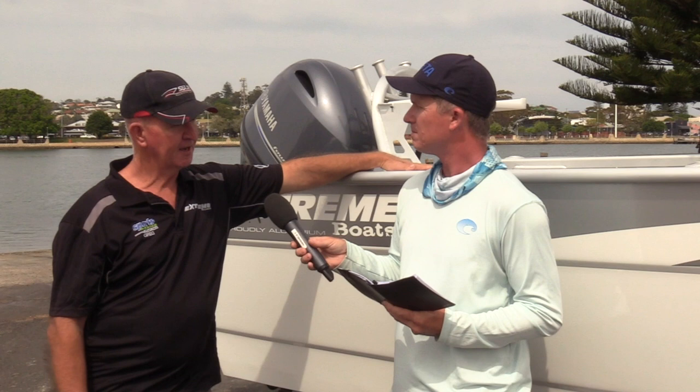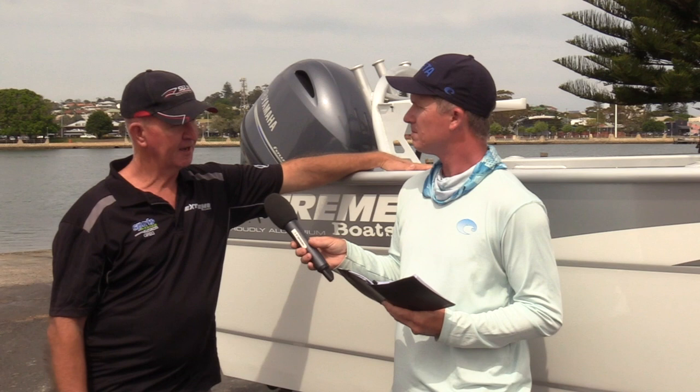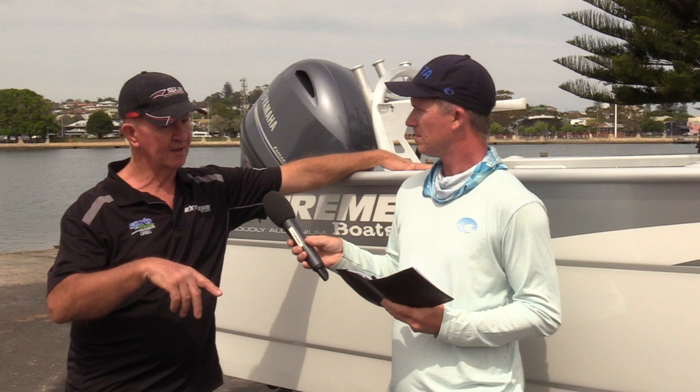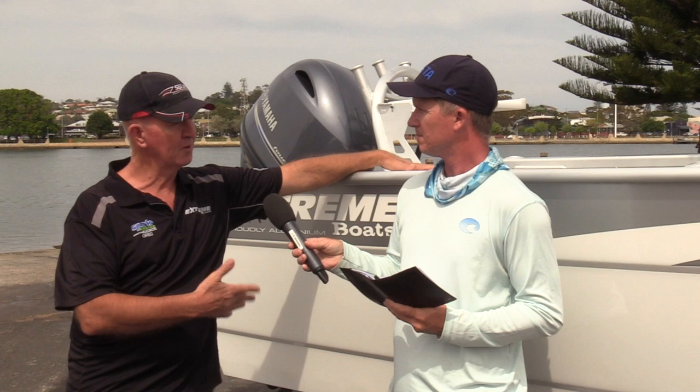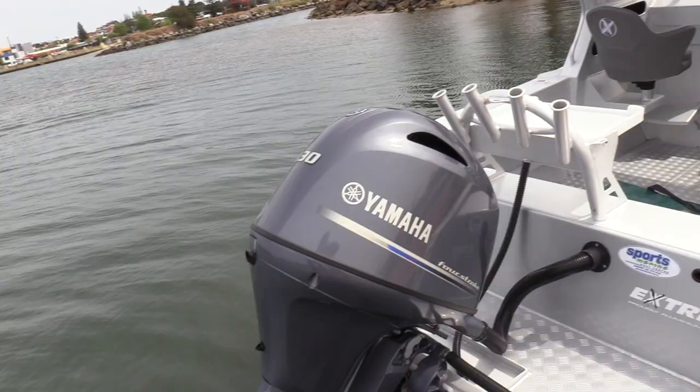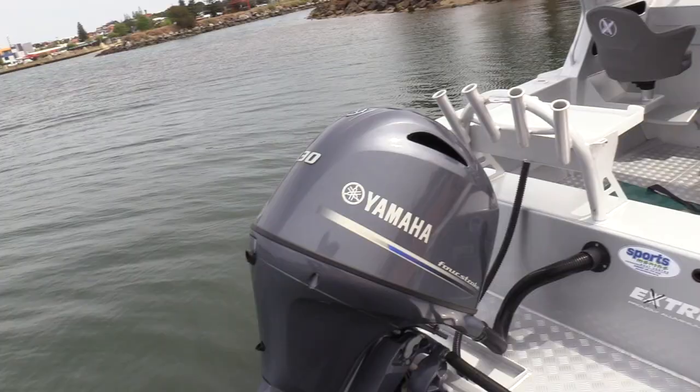We use Aussie trailers — the boats come in on cradles so the logistics are easy. Dumbia does all the trailers, so boats come into port, we get them shipped to Dumbia, Dumbia sets them up on a trailer and delivers to us, and then we do the rest — anchor winches, we're using Aussie stress-free winches. The Yamahas, you can't beat those.